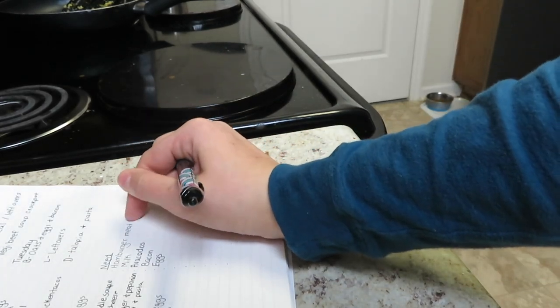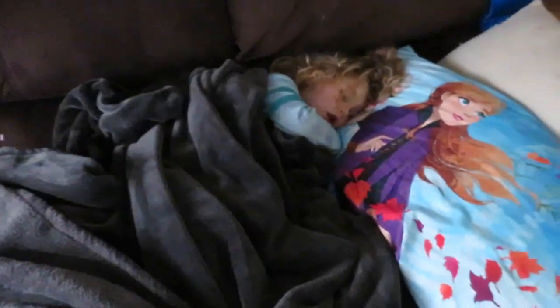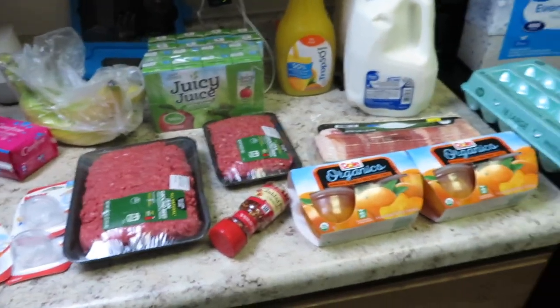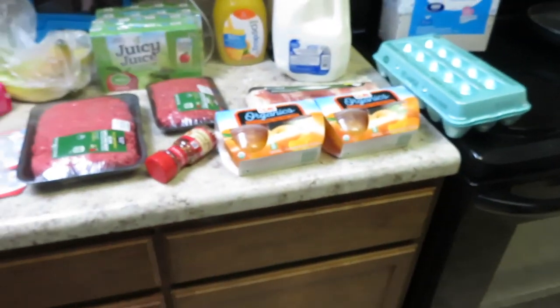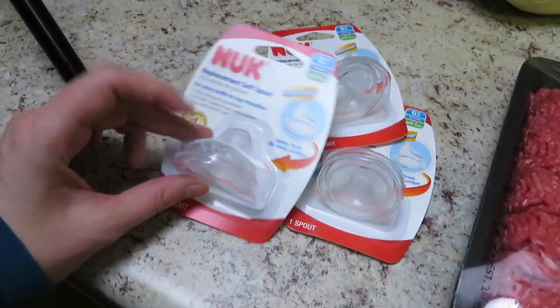For our grocery list, pretty much everything we needed was hamburger meat, milk, avocados, bacon, and eggs - that is it! That's a big savings for me and I'm super proud of myself. This is a week I'm really going to try hard to get strict with the budget. Let me check on Aubrey - she is snoring so bad, but they said it was normal after surgery.